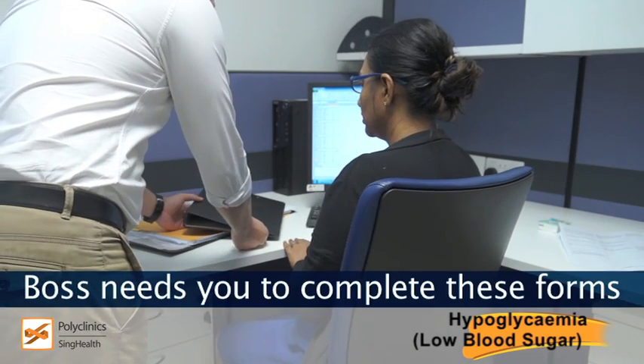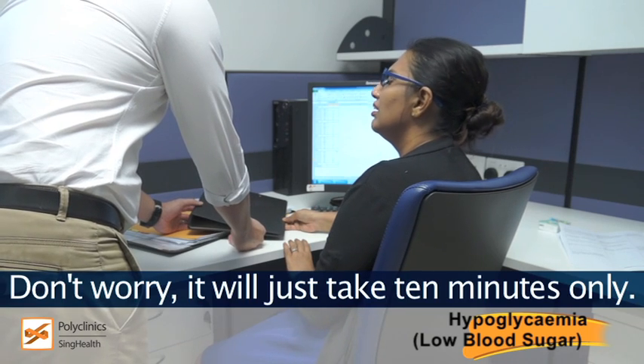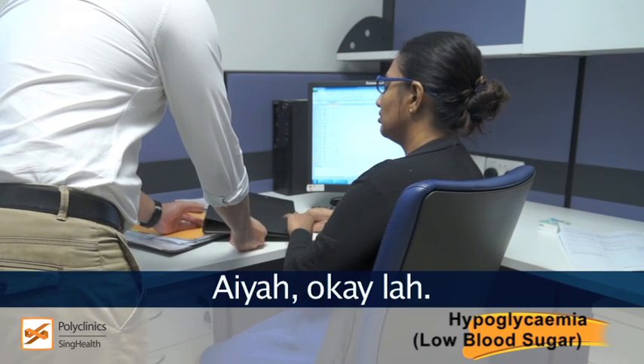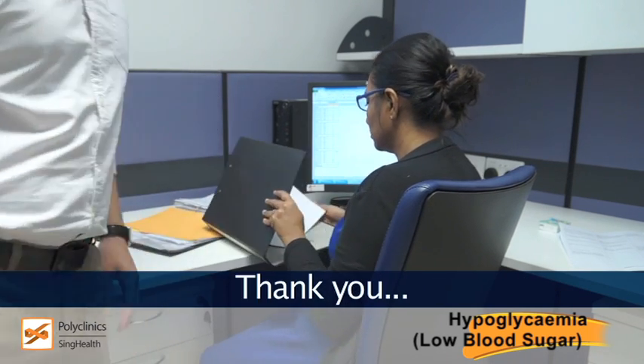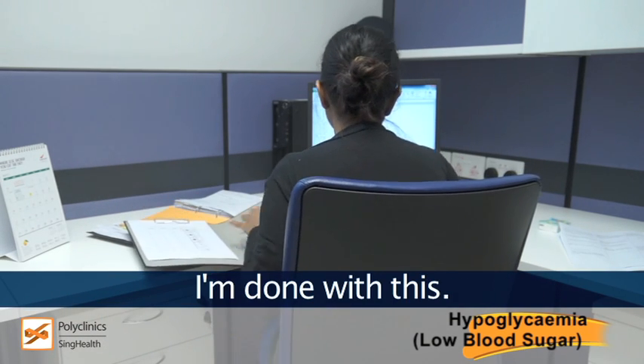Nana, what's needed for you to complete this form before you leave? Don't worry, you just take 10 minutes only. Yeah, okay. Thank you. Guess I'll go for dinner after I'm done with this.